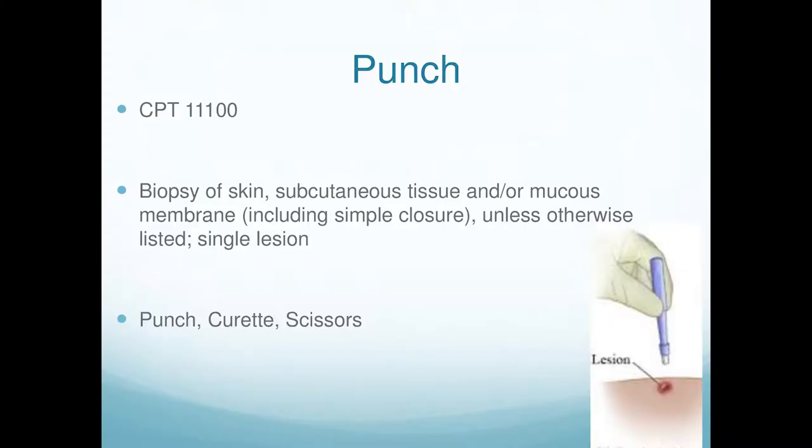If I've sold you on this and you want to put it into practice, let's go through the coding. If you do a punch biopsy, it takes about 10 seconds with good help. You can do lido with epi, two-millimeter punch — doesn't even need a stitch — into the formalin bottle, Band-Aid, and you're out. That's a punch biopsy: CPT 11100.